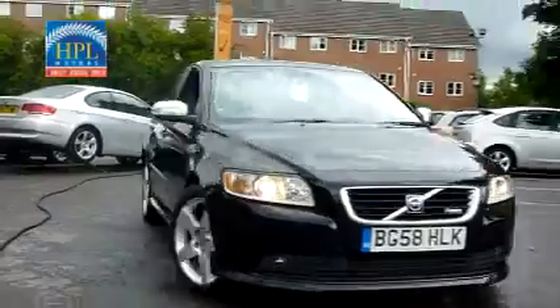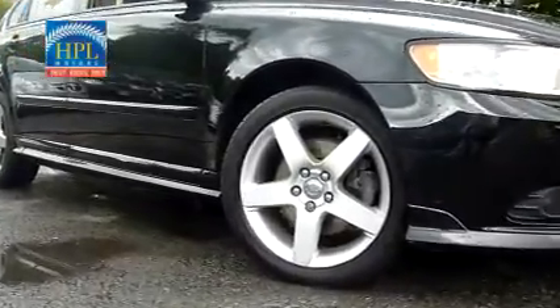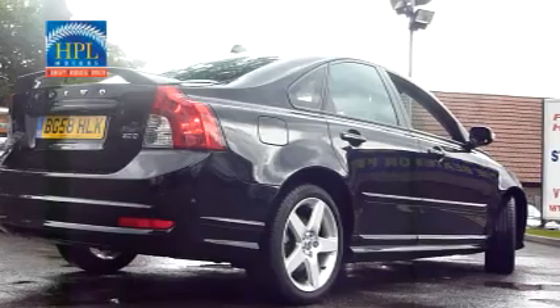Volvo S40 2L D Sports Saloon. It's insurance group 10 and has covered just 48,000 miles.